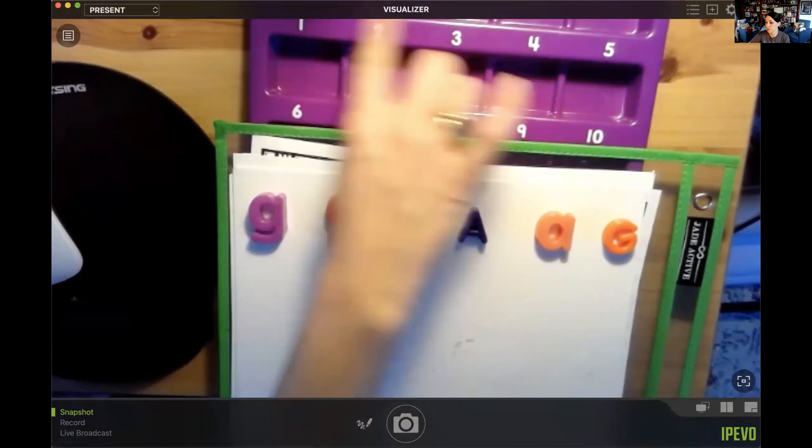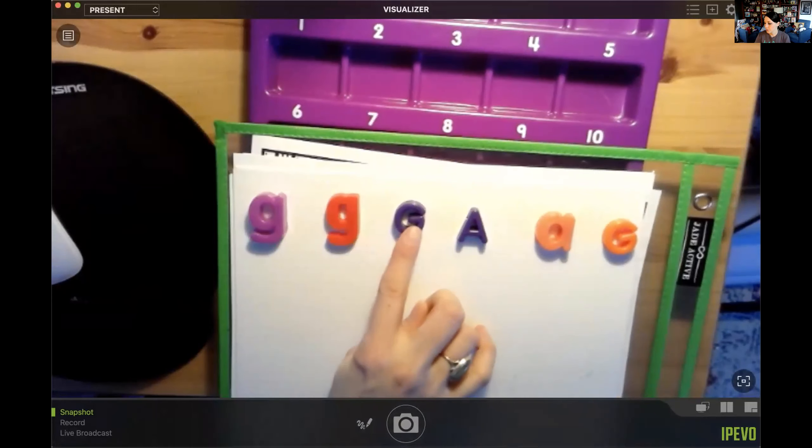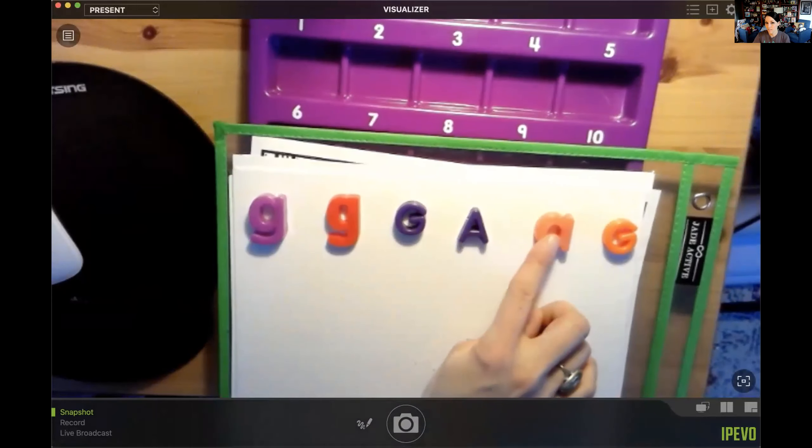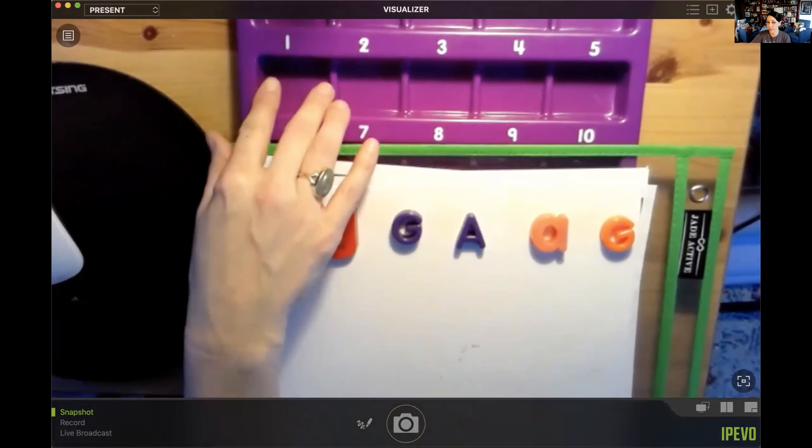So we'll do it both ways — let's do it here, then we'll double check with our counting board. Will you count with me? What number do we start with? One. Here we go: one, two, three, four, five, six. I was close! I estimated five, but I counted six.